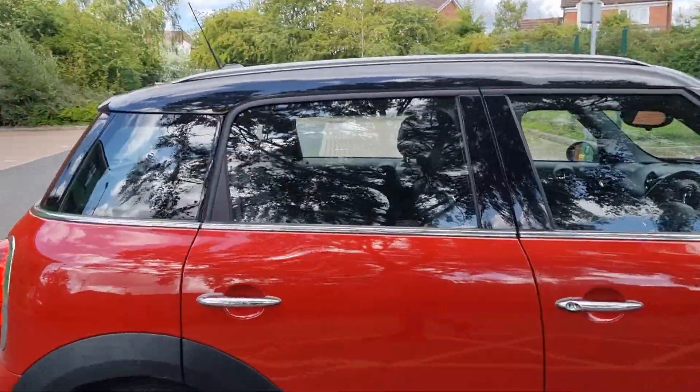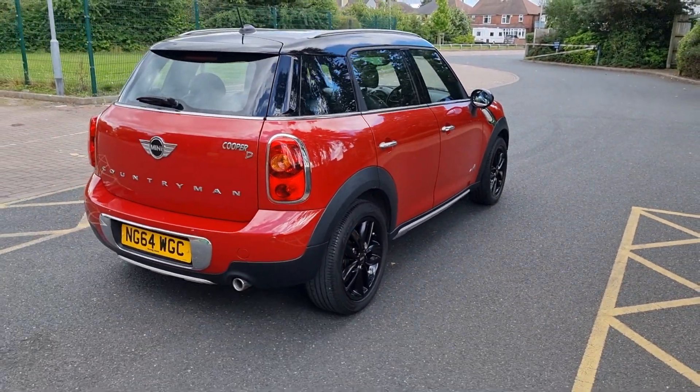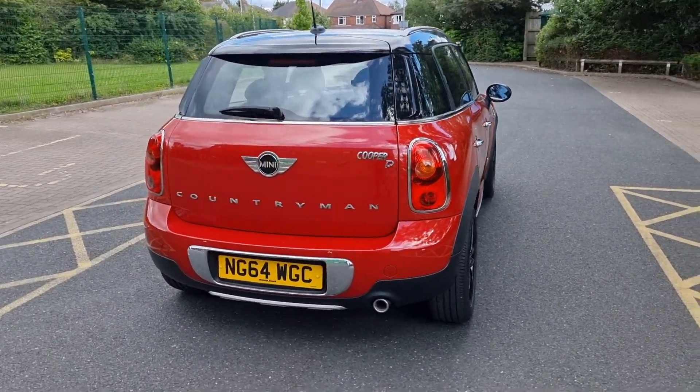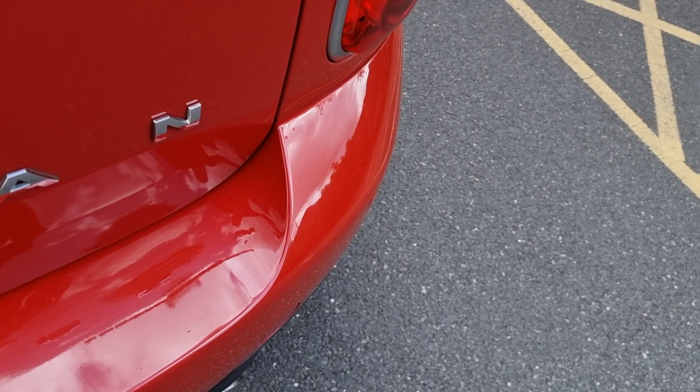Tinted glass, very sharp indeed. 73,800 miles. Service history yes — five services up to 67,200.